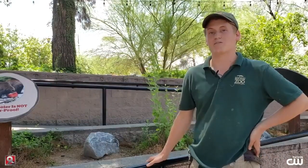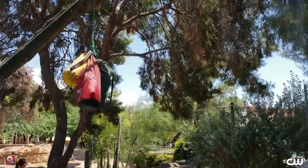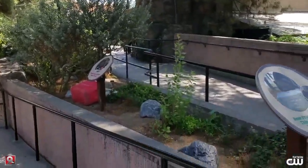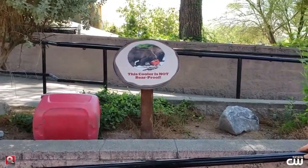Reed Park Zoo is able to step in and provide a home for both Ronin and Finley, and as a result we offer a platform of environmental education, teaching people about how to be bear aware — because here, even in Tucson or Pima County, we also live in bear country.